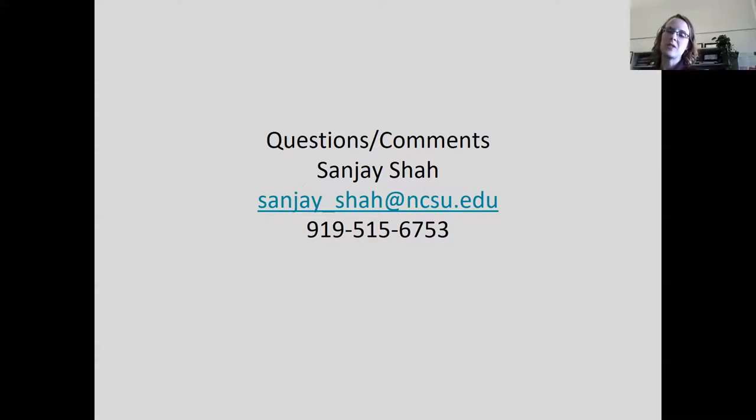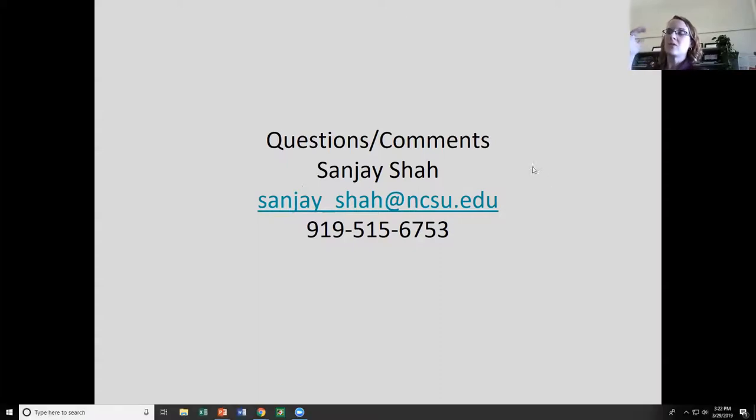Thanks very much to Dr. Anderson and Dr. Shah. We have several questions that have come up in the Q&A poll over the course of the webinar. What I'll do is go through these questions and go back and forth a little bit between questions that came during Dr. Anderson's and then questions that came during Dr. Shah's. Some of the questions, given some of the similarities between the two or three systems, I'm going to direct to both of you as well.